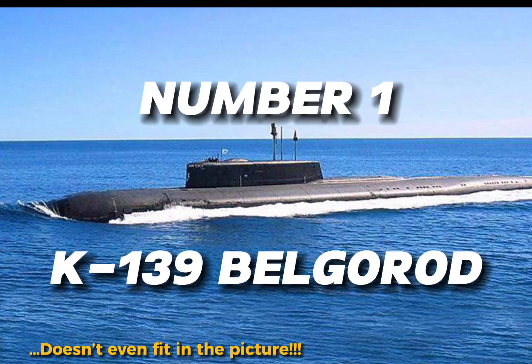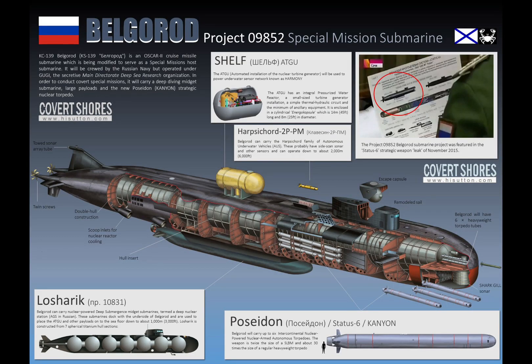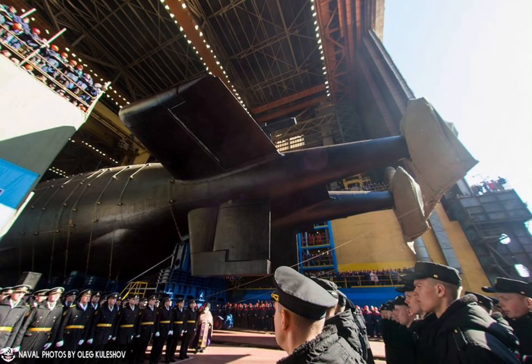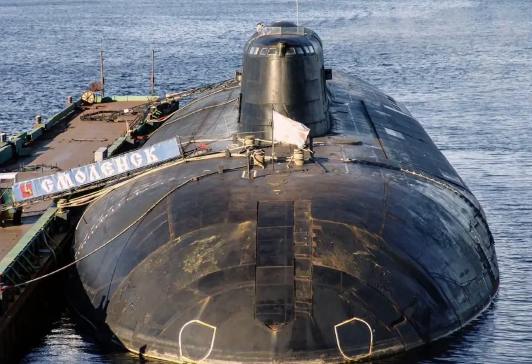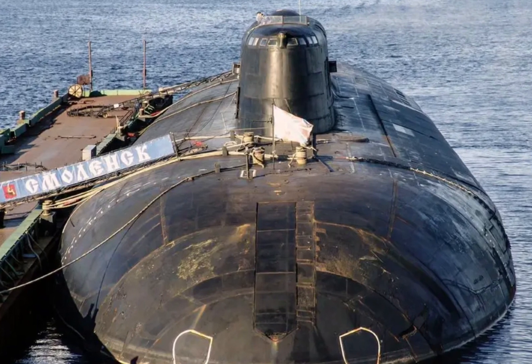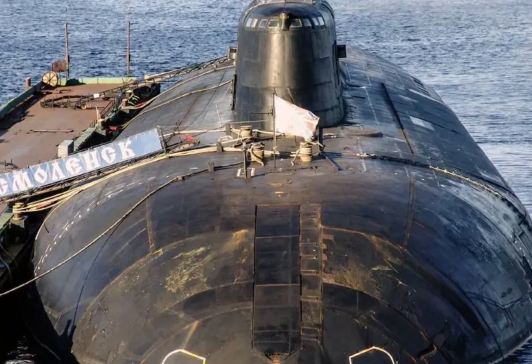Number one: the K139 Belgorod. The elongated Oscar II class submarine came into service on the 8th of July 2022. It has a length of 184 meters and a displacement of 30,000 tons submerged. This submarine remains in a class of its own, its missions shrouded in secrecy.